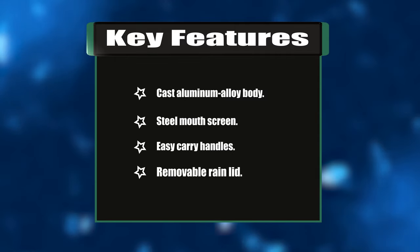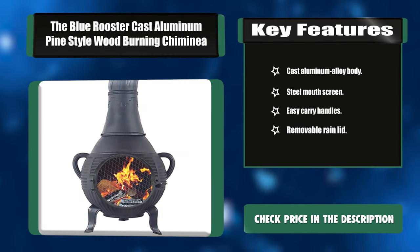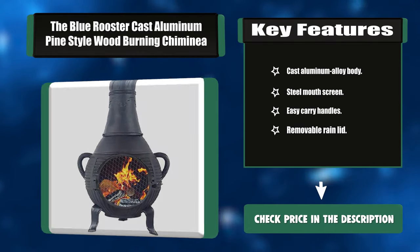Key features: cast aluminum alloy body, steel mouth screen, easy carry handles, and removable rain lid. You can also remove the neck to expose a grilling area perfect for late-night burgers or morning coffee.